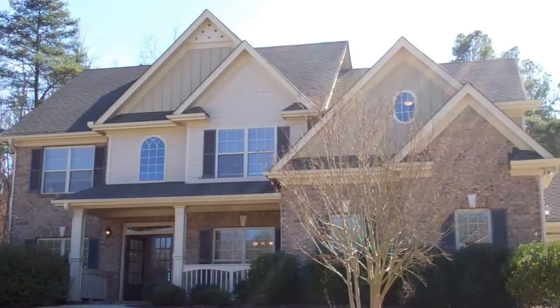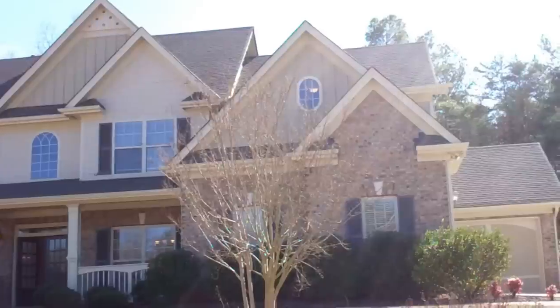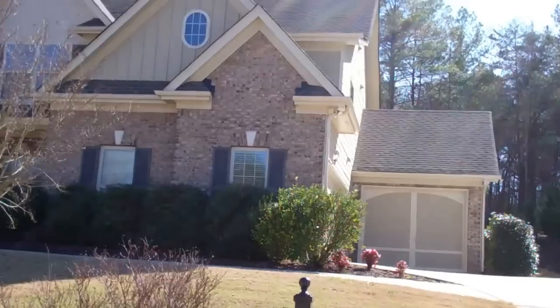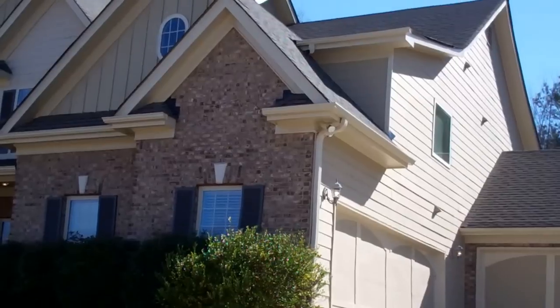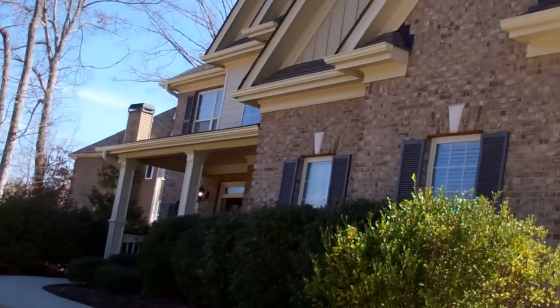Hi, I'm Carol Scott with SolidSource Realty Georgia welcoming you to 6221 Cascade Falls Drive in Beaufort. This home features five bedrooms, four full bathrooms, a three-car garage, and it's a wonderful peaceful and quiet community just up the street from Lake Lanier Islands Resort.